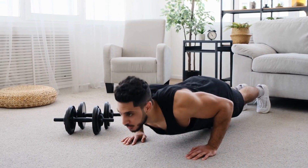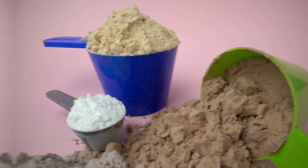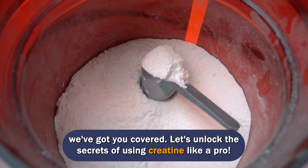Hey, fitness fanatics! Today we're diving into the best way to use creatine for muscle growth. From choosing the right type to nailing the dosage and timing, we've got you covered. Let's unlock the secrets of using creatine like a pro.